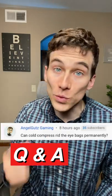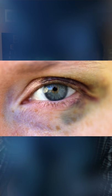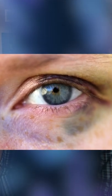A viewer asked if cold compresses could get rid of under-eye bags permanently. Unfortunately, no — cold compresses will only temporarily get rid of under-eye bags. Cold compresses work because they shrink dilated blood vessels in the tissues, and that restricts fluid movement and swelling.